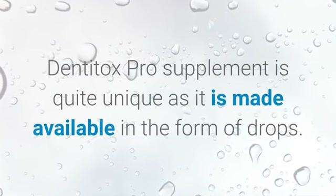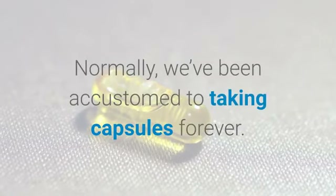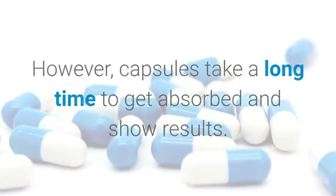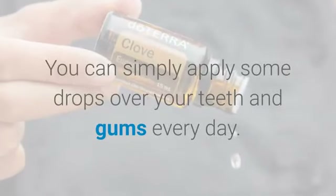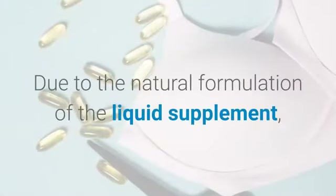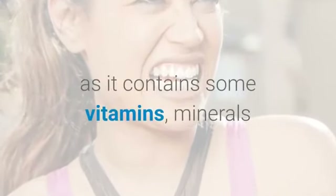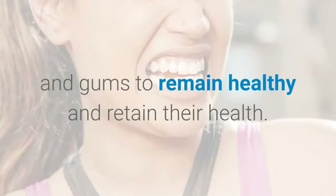Dentitox Pro is quite unique as it is made available in the form of drops. Normally we've been accustomed to taking capsules, but capsules take a long time to get absorbed and show results. Instead, Dentitox has come up with a whole new variant of direct drops — you can simply apply some drops over your teeth and gums every day. Due to the natural liquid formulation, Dentitox Pro has no side effects at all, and it contains vitamins, minerals, and herbal extracts that are very important for your teeth and gums to remain healthy.